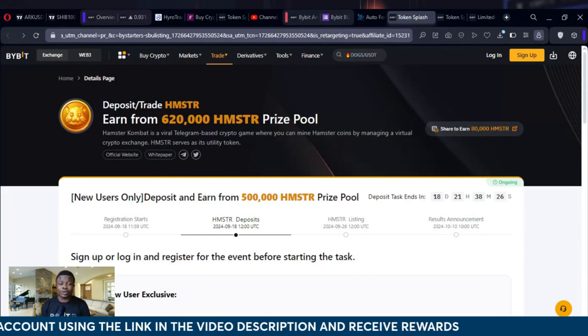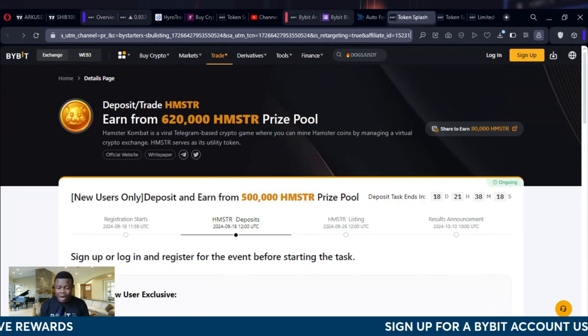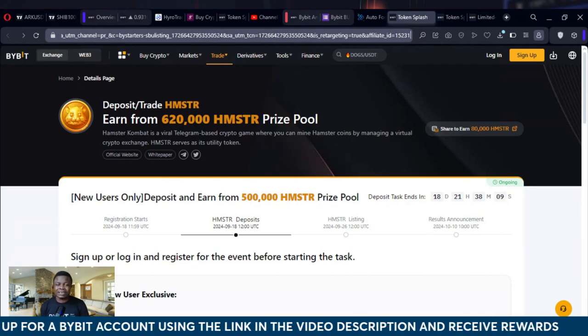There is no need to go use another exchange, sell there, withdraw USDT to Bybit, and then from Bybit start selling to your bank account. So why not get a Bybit account now and withdraw your Hamster token to the Bybit exchange?